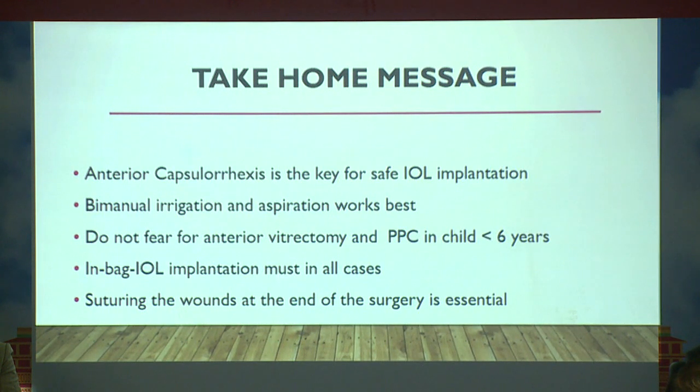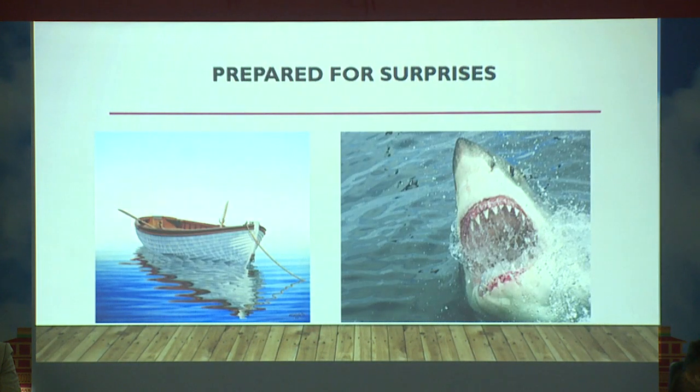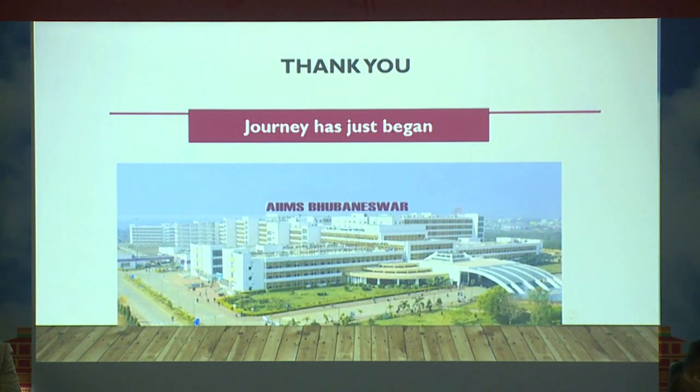Anterior capsulorhexis is the key to safe IOL implantation. Do not fear performing anterior vitrectomy in children. In most cases the IOL should be inside the bag, and never leave the wound without a suture, because taking children back for general anesthesia multiple times is difficult. Be prepared for all types of surprises when dealing with pediatric cataract surgery.